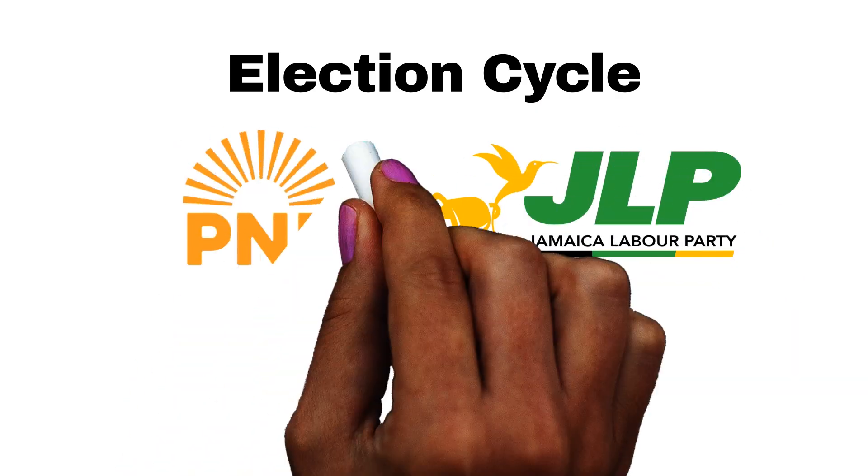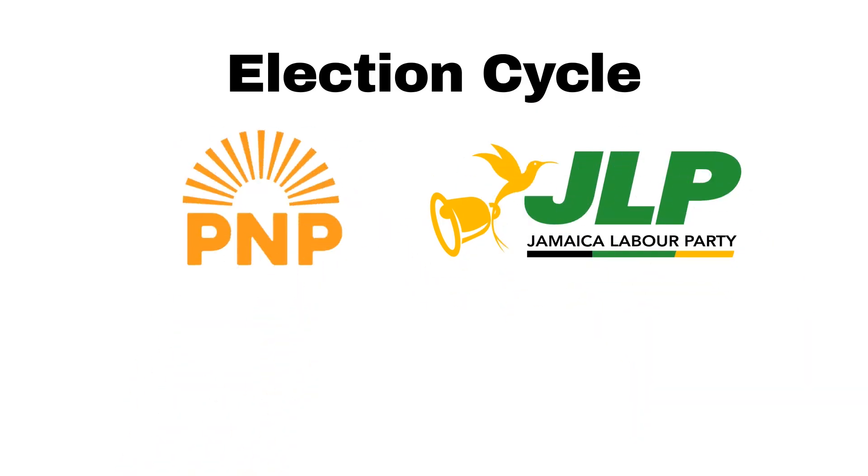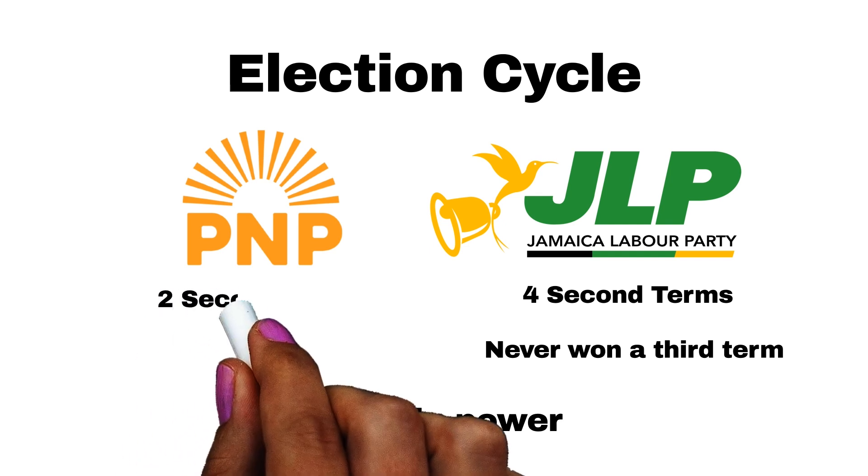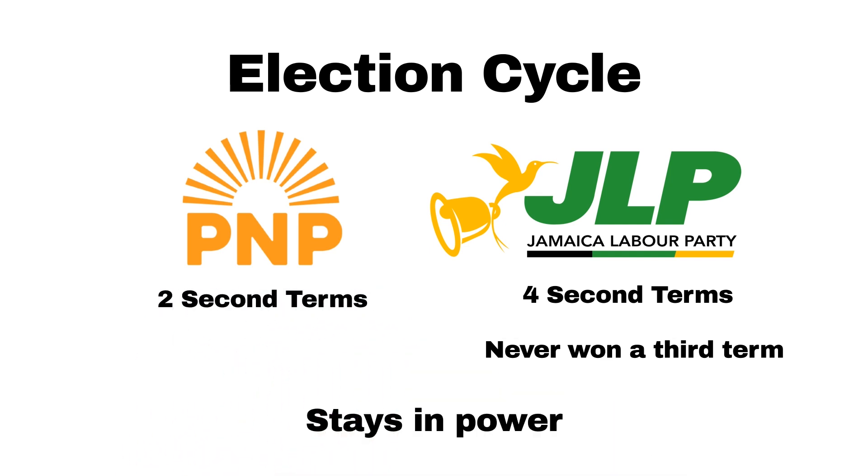Now let's look at election cycles. When we look at how long a party usually stays in power, the data gets interesting. The JLP has won a total of four second terms, but the party has never in its history won a third term. The PNP also have had times when they won two times back to back but were then voted out the third time. However, they also had one instance where they won a total of four terms from 1989 to 2007.